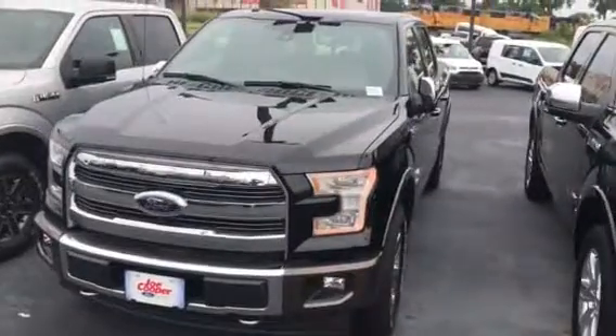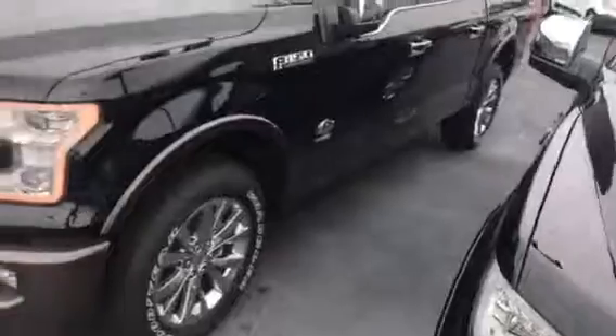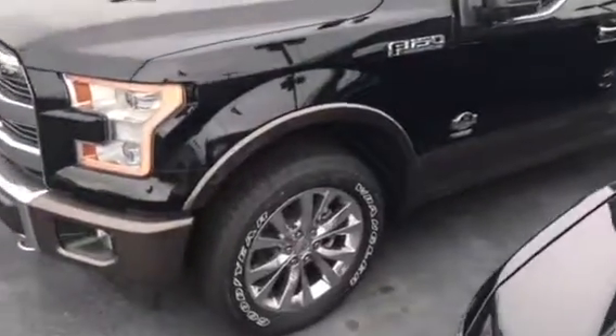Good morning Curly, this is Tom Becker from Joe Cooper Ford in Tulsa, just making a quick walk-around video on this 2017 King Ranch F-150 that you inquired about.